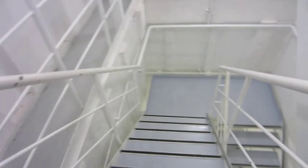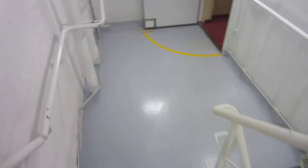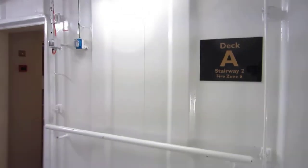We were just on deck 4, which is the deck that the crew bar is located on and the deck that can get to the bow of the ship. Now I'm going down to deck A, which is where my room is.